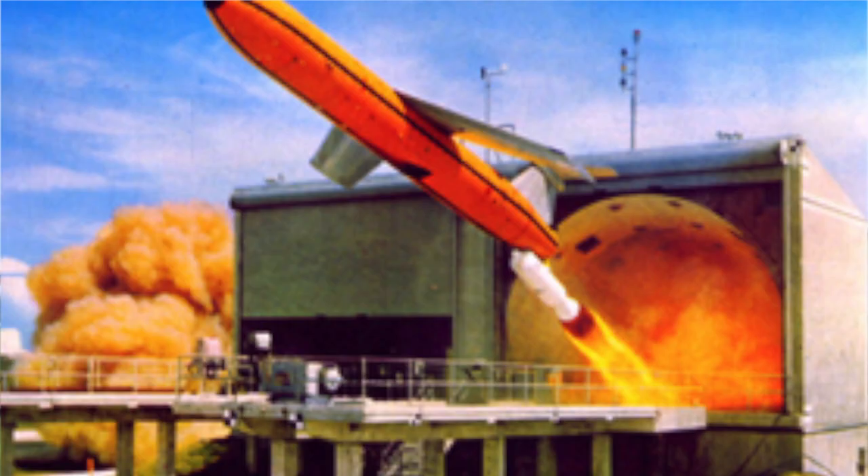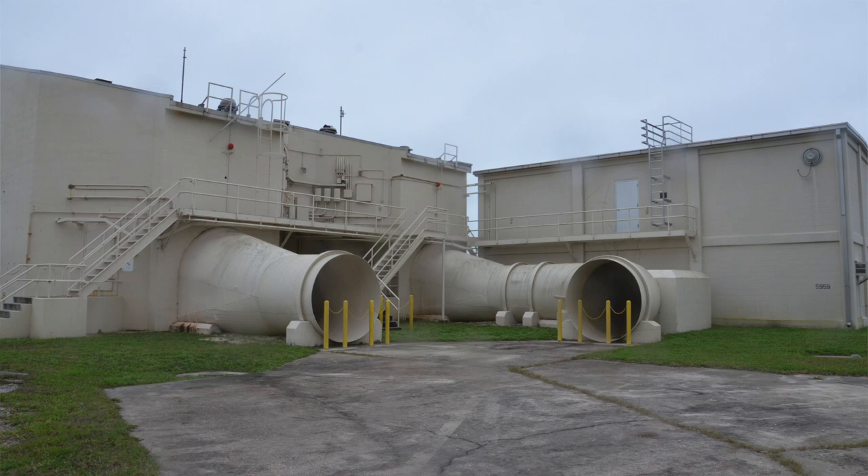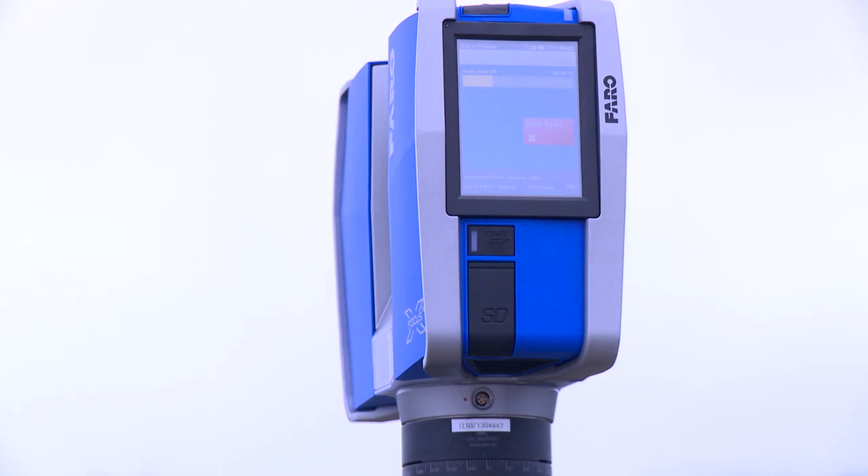They actually launched the missile out of the building. They would put the missile into the building from the front, the east side, roll up the doors, and load it like a muzzle loader or a cannon. There was a cradle in there, and then they would launch the MACE missile out of the building. You can see the exhaust tubes behind us.